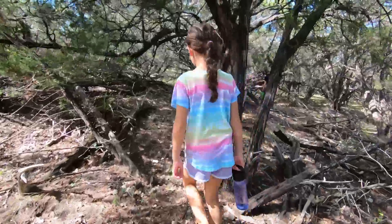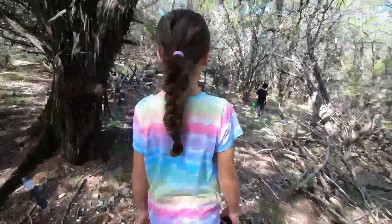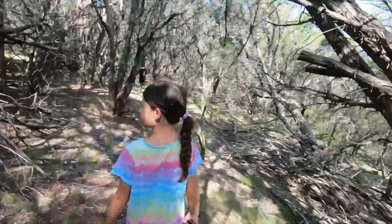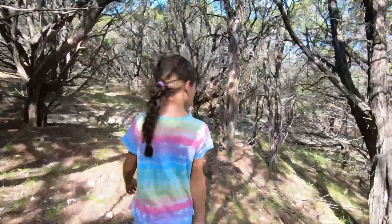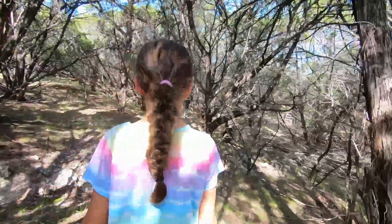We'll have another trail pretty soon. If you look to your right, you'll be able to see there's another tree where I've been clearing. Other side, sweetie. Over that way. Well, you can't quite tell, but there will be a trail right in here that goes down to the treehouse pretty soon.